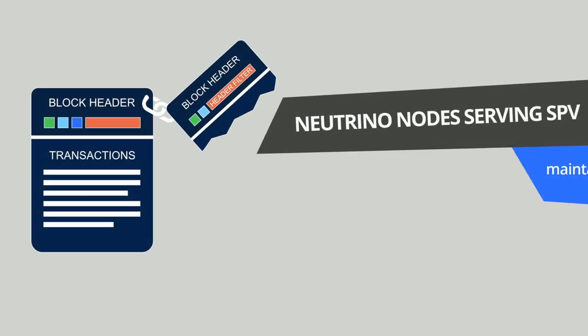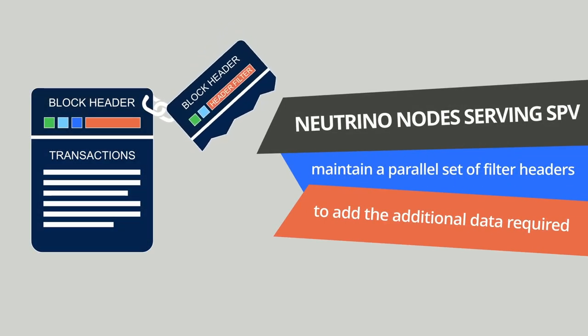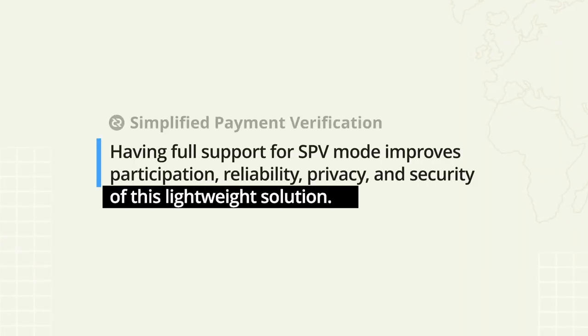Instead, a Neutrino wallet has to connect to specific nodes that are maintaining a parallel set of filter headers with additional data required to verify the filters. As you can see, having full support for SPV mode on the Decred blockchain opens up a world of possibilities and activities due to the improved participation, reliability, privacy, and the security of this lightweight solution.